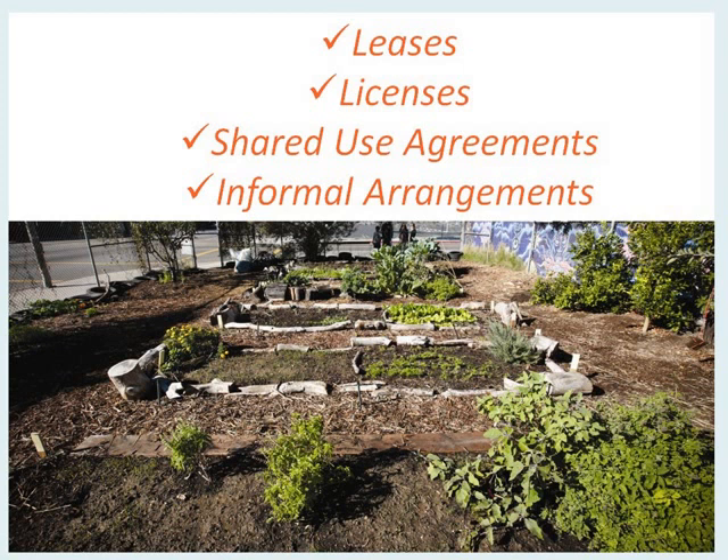A lease is an actual contract between the owner of the land — here, the public entity — that conveys the right to use and occupy the land to another person or entity like a gardening group. Typically that's done in exchange for something of value such as rent. The one who leases the property has the right to solely occupy and use the property for the duration of the lease. That's the most common form we see when public agencies are entering into agreements with gardening groups to use public land to grow food. A license is another common approach — it's also a contract, but it gives more limited access and use to the property than a lease does.